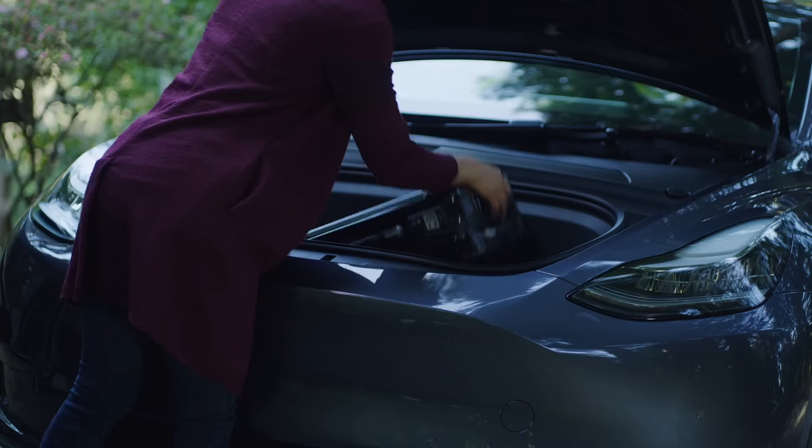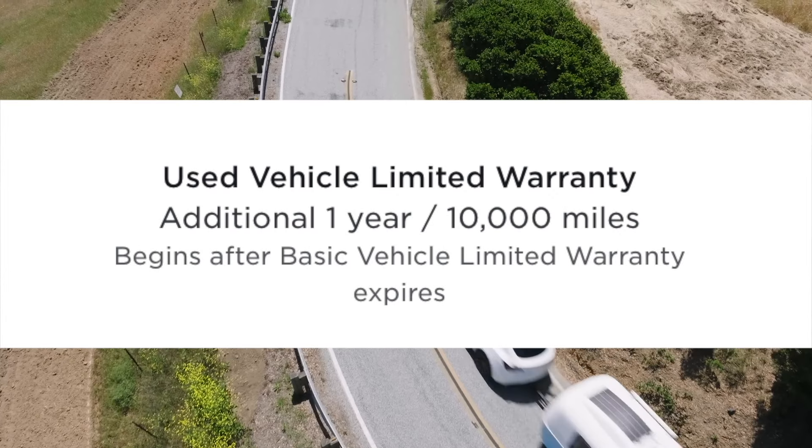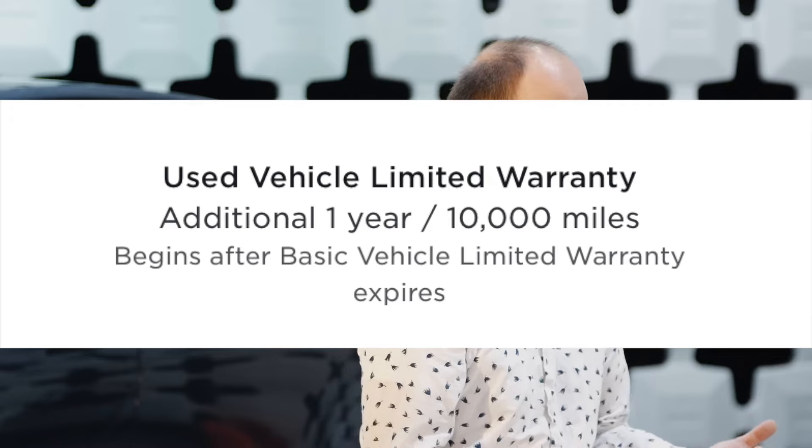All in all, you can save quite a bit going the used route. A lot of people are scared because they don't know what they're getting into, but Tesla offers an additional 10,000-mile and one-year warranty on top of the basic warranty. This car had 10,000 miles on it. I saved quite a bit by letting someone else drive it for a year and take the depreciation hit, and I was still able to get FSD.